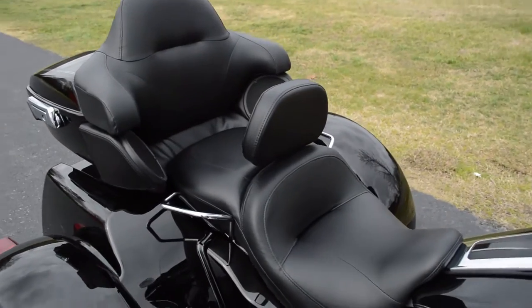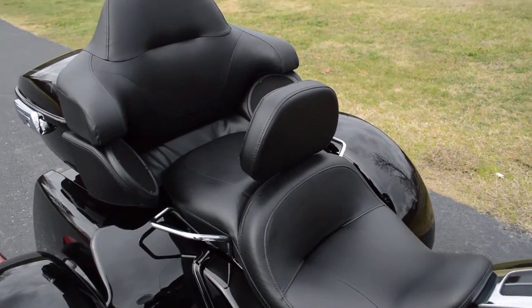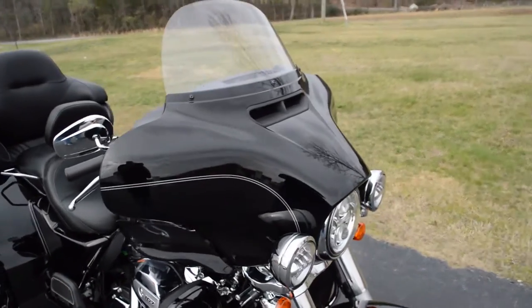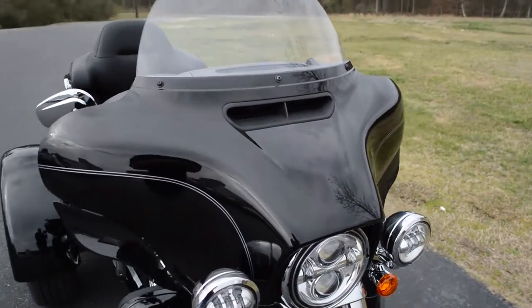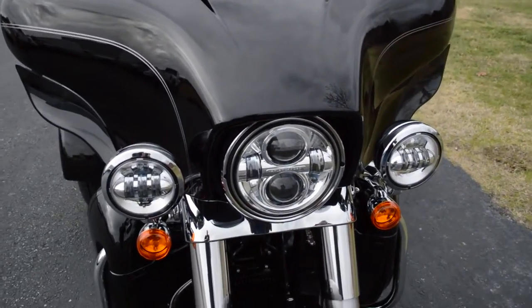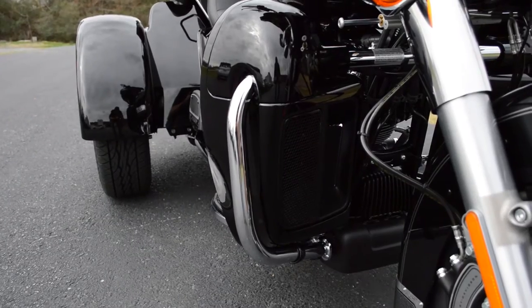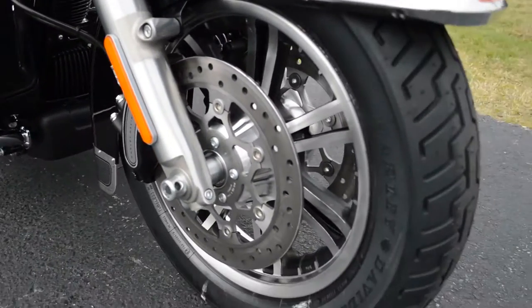Smooth ride. Got the big passenger area, driver backrest, split stream air vent, day maker LED lights. This is the twin cooled model, so those lower fairings right there are actually radiators and liquid cool the heads.